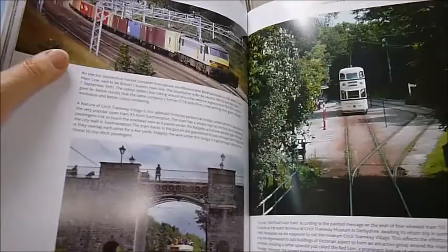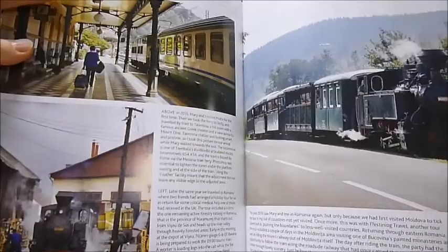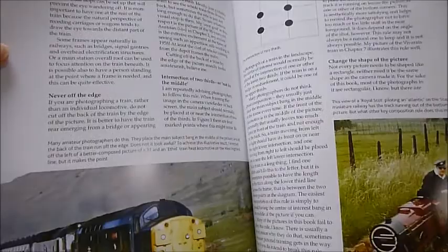There are grimy steam locomotives and smoky surroundings, working steam and worldwide travel in the later chapters. And also terrific architecture, station platforms, and then details on the cameras he used and how he got certain images from his equipment.